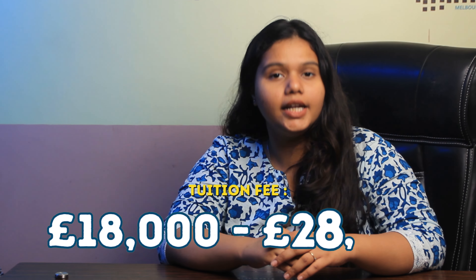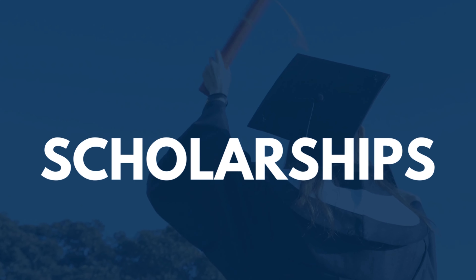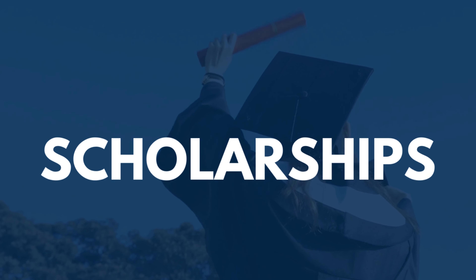The tuition fee usually ranges between 18,000 GBP to 28,000 GBP per year. It is important to note that the tuition fee changes according to your choice of program. The university offers both scholarships and accommodation to all international students, with scholarships given on a merit basis for both undergraduate and postgraduate students.